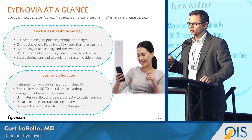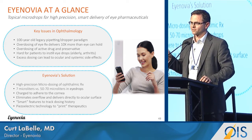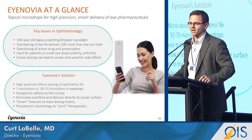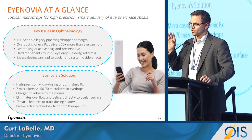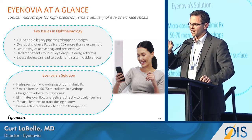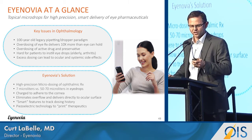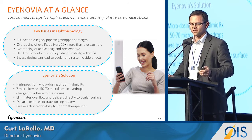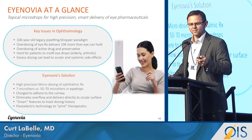Two advantages come from this very quickly. First, you can deliver micro-doses — under 10 microliters — delivering only what is necessary for what the eye can hold. Second, you can do it very precisely and put a charge on it so that it sticks to the eye and doesn't get swallowed or drip down the cheek. We think this is very important and can be a real game changer.